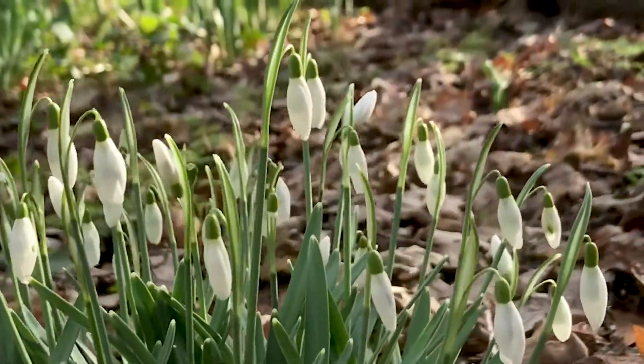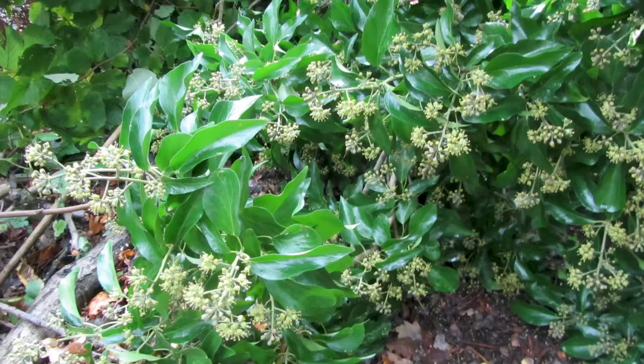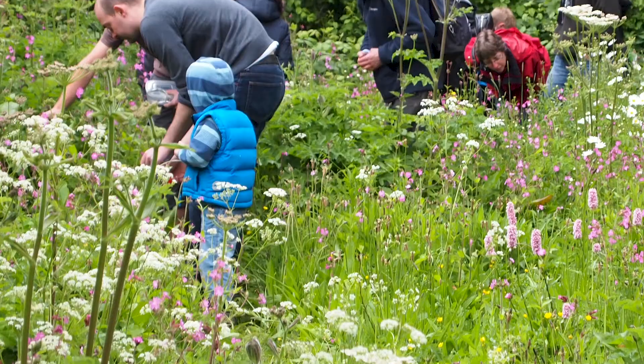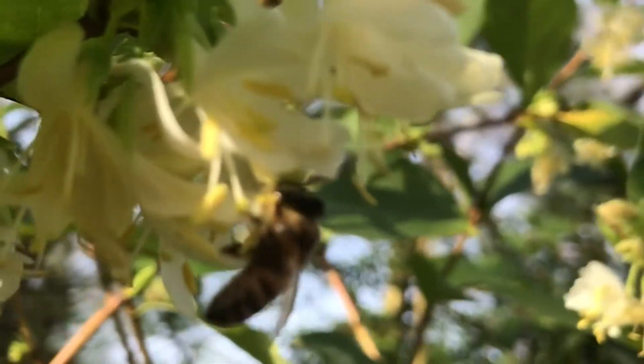We have a diverse range of early and late flowering plants like snowdrops, crocus, hazel, willow and ivy to support pollinators through difficult periods. We have wildflower-rich patches and use companion planting in our vegetable growing areas to attract pollinators.